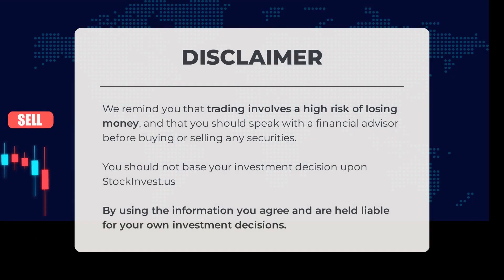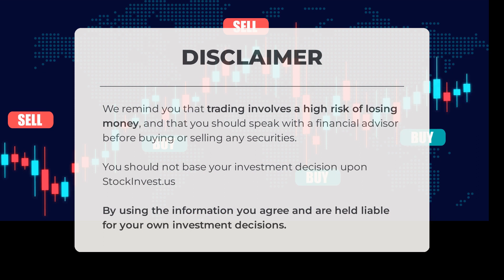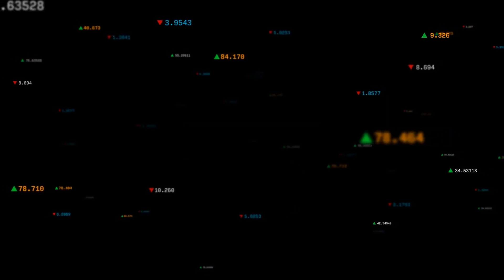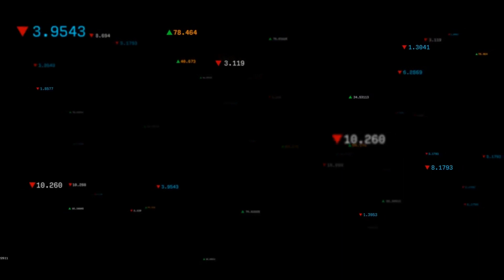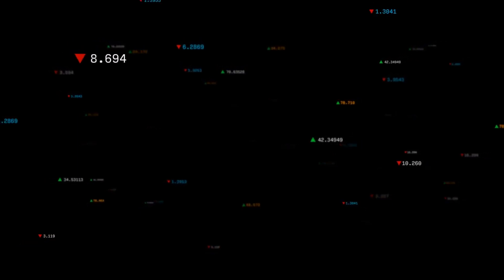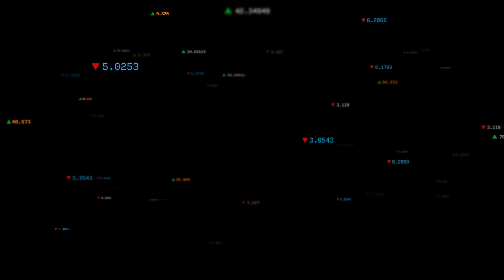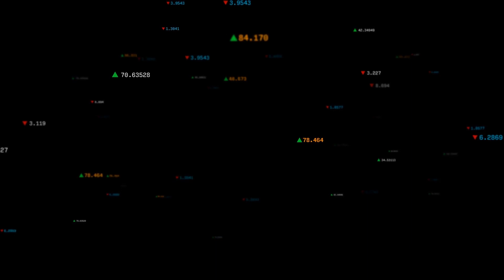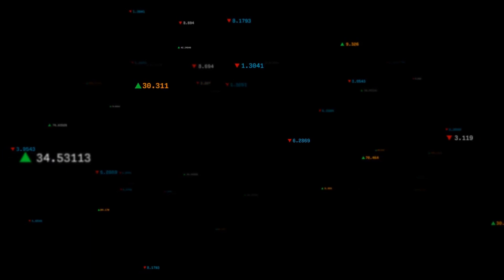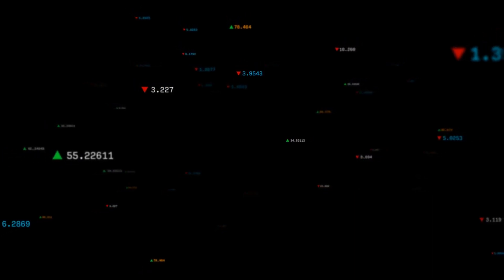Please keep in mind that trading comes with a high risk of losing money. It's always a good idea to consult with a financial advisor before making any decisions to buy or sell securities. StockInvest.us should not be the sole basis for your investment choices — by using the information provided, you agree to take full responsibility for your own investment decisions. We value your input, so please share your thoughts in the comments below. Do you agree or disagree with our current view? What is your target for this stock? Remember to like this video and subscribe for more updates. Wishing you successful trading and a beautiful day, from all of us at StockInvest.